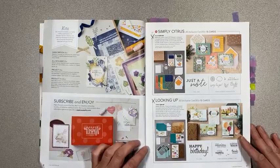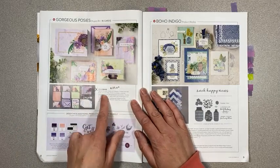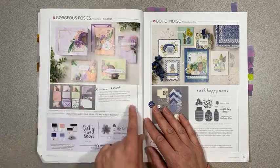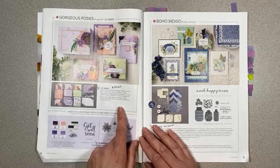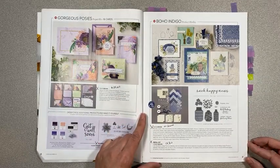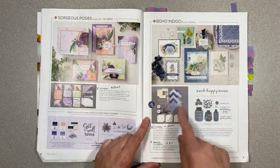On page 8, the Gorgeous Posies kit is retiring and it is on sale for $25.60. The stamp set that coordinates with that is also retiring, so there's a little bit of savings there. On page 9 we've got the Boho Indigo Medley — which is a huge kit with dies, stamps, all the paper and embellishments — and that is retiring. There's no discount on the bigger one, but there is a discount on the refill, which is $13.80 instead of $23.